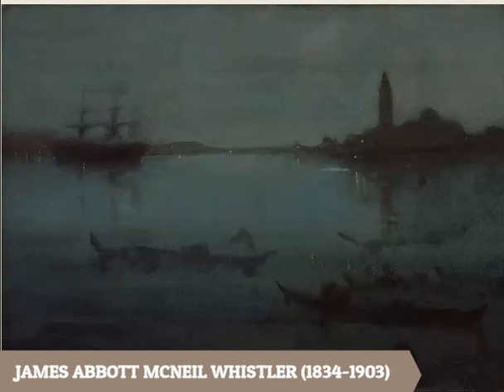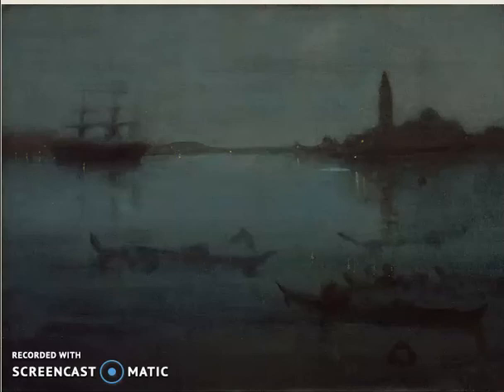Here is one more water scene, by James McNeill Whistler — an oil painting that's a little bit older. This is a nighttime picture of some boats on the water, with buildings silhouetted, meaning we can only see their shapes. How does that make us feel? Is it scary? Is it sad? Is it peaceful? Is it quiet?